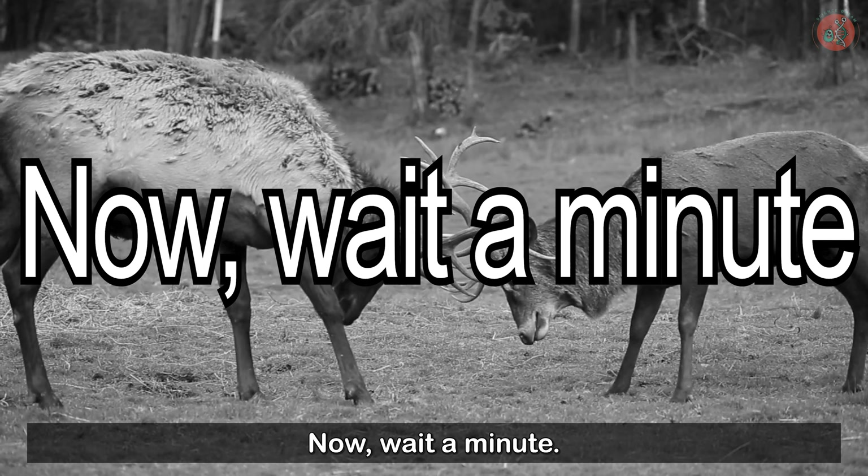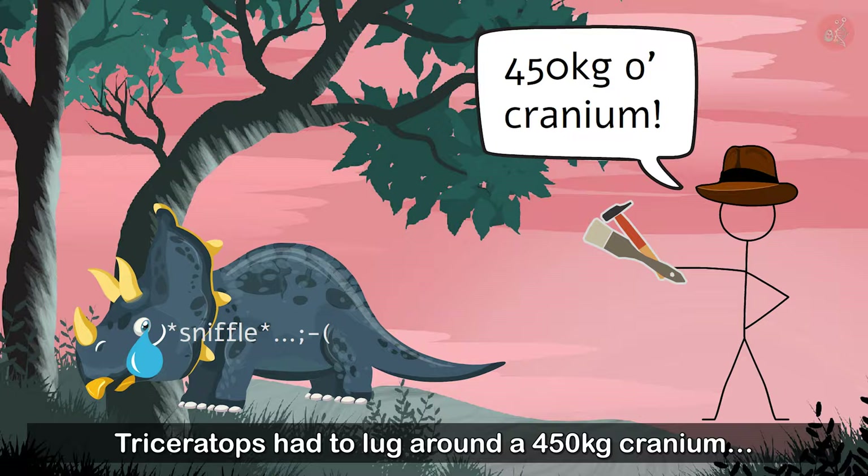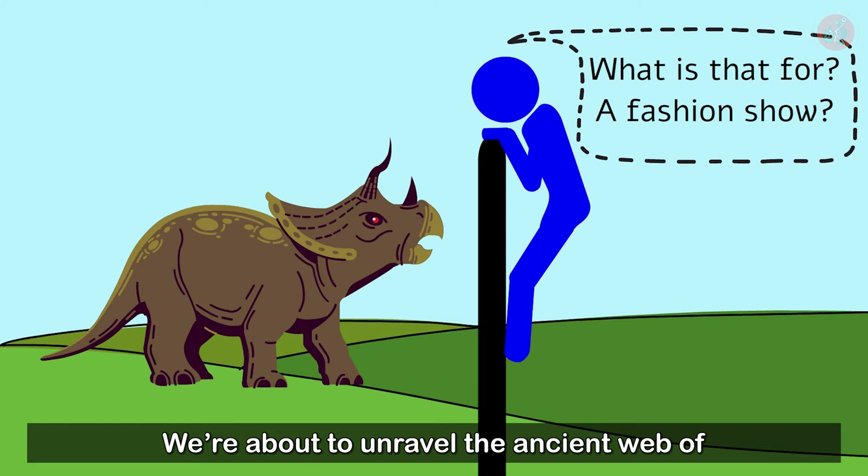Now, wait a minute. If that's the purpose of Triceratops' horns, what about its frill? Because of that frill, Triceratops had to lug around a 450-kilogram cranium. Why did they have that cumbersome frill anyway? Was it to show off? We're about to unravel the ancient web of secrets around Triceratops' frill.